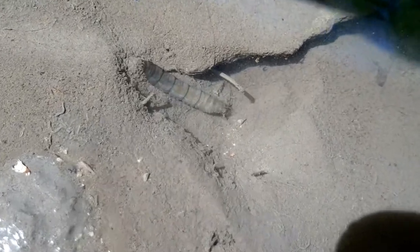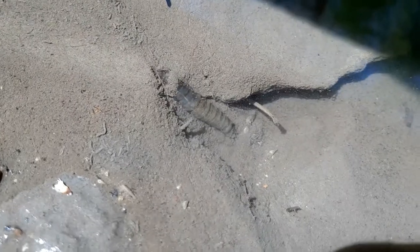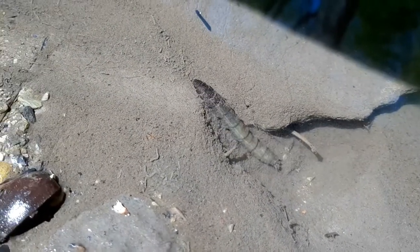Take a couple seconds to look at the crane fly larva in the water and think about what you notice. What do you think it's doing?